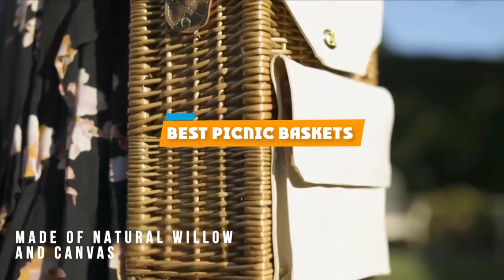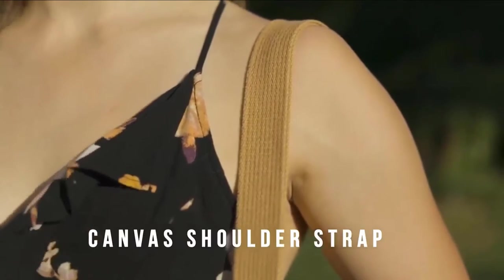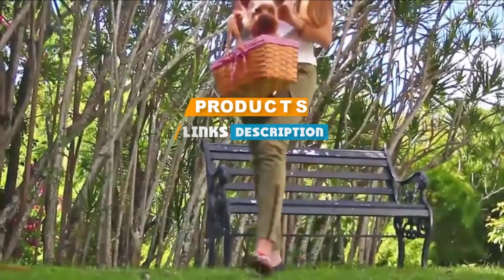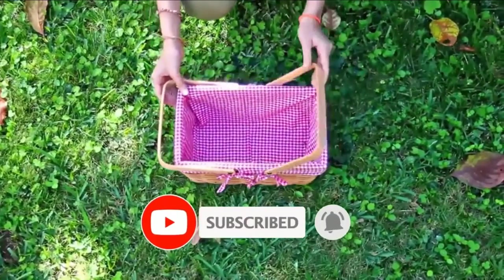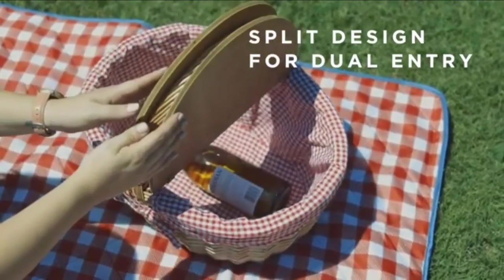If you are looking for the best picnic baskets, this list is a must-see. We made this list based on our personal preference and sorted it based on features, prices, quality, durability, and reputation of the manufacturers and customer feedback. We have also included options for every type of customer, so let's get started.